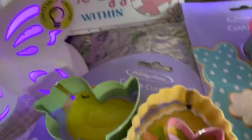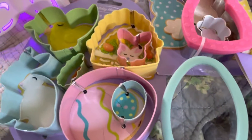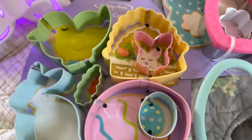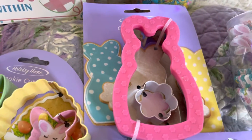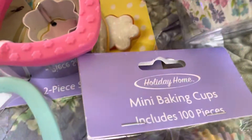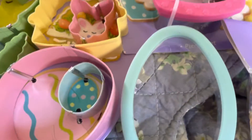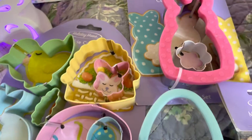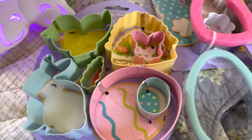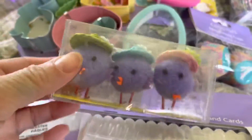I got some cookie cutters at Kroger — I actually paid for those. And then these Cupcake Kids mini baking cups, also from Kroger. There are Easter cutters as you can see, and this item here is from Michael's — I got that one in the dumpster.